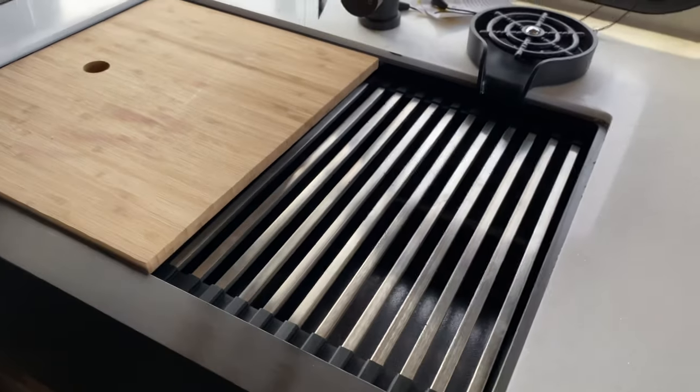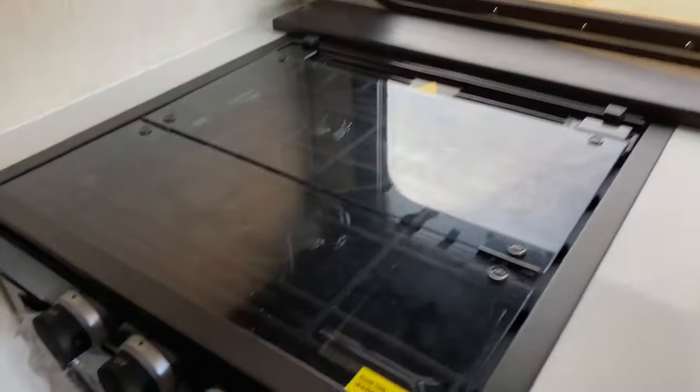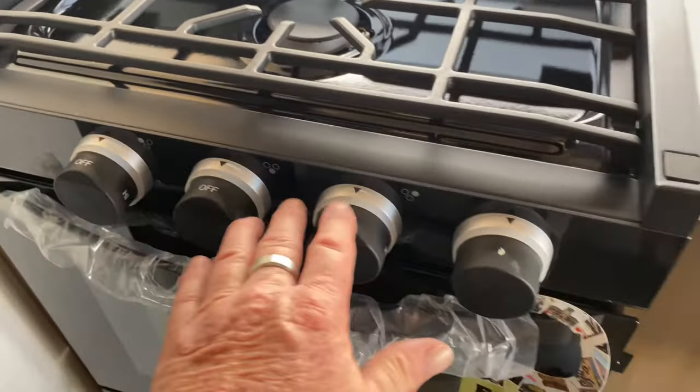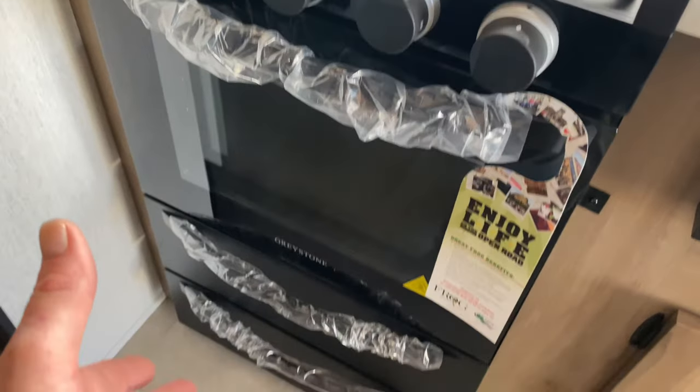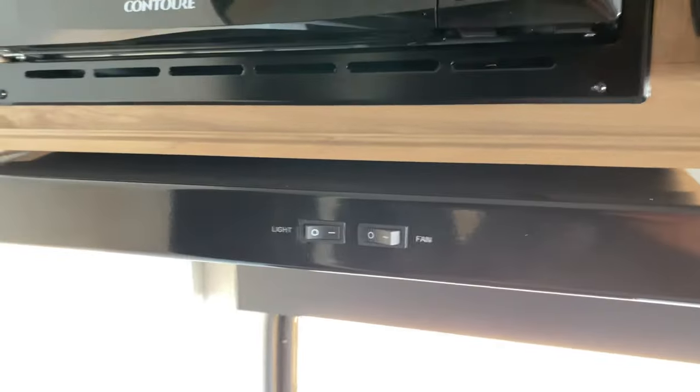Deep stainless steel sink, three burner stove that folds back into a backsplash — all of these light up. You have an oven and more storage underneath, microwave convection with an exhaust vent, and a huge residential refrigerator.